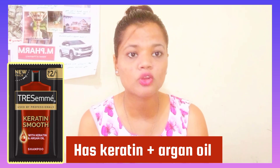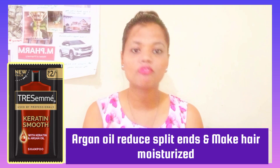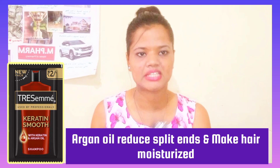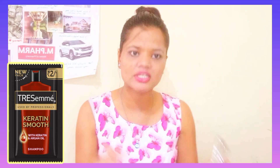You get both Keratin plus Argan oil. Keratin helps make your hair smooth, shiny, and lustrous, while Argan oil helps promote hair growth. It also helps stop dandruff. If you have a lot of split ends issues, then Argan oil will be very good. And Keratin helps to reduce dryness in your hair.